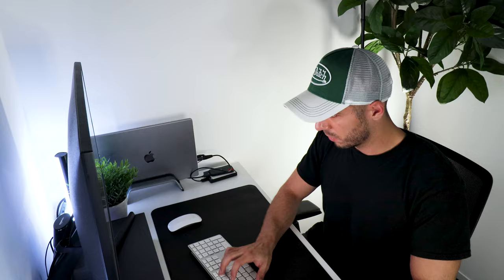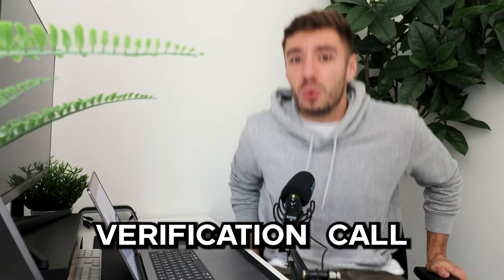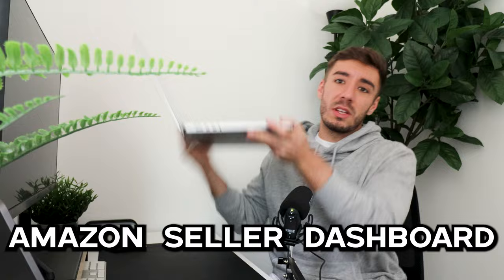First things first, I'm obviously going to need an Amazon seller account. I've now signed up and given all my details and information in order to register, but I now have to wait for a verification call which will happen in two days time. I've just had my verification call and everything went really well, so I can now actually log into my Amazon seller dashboard.